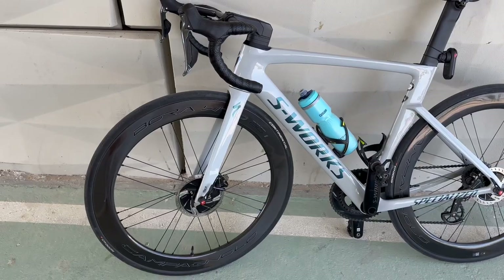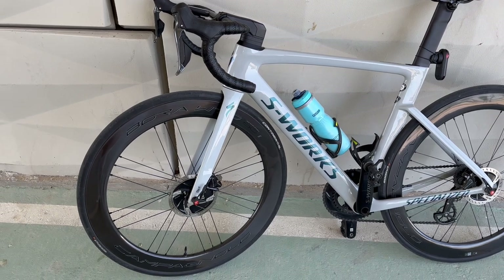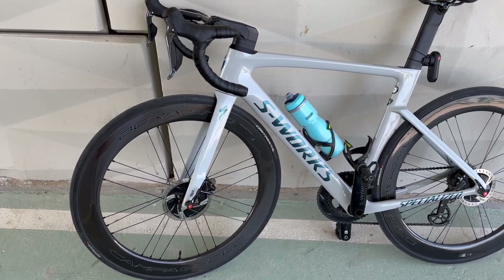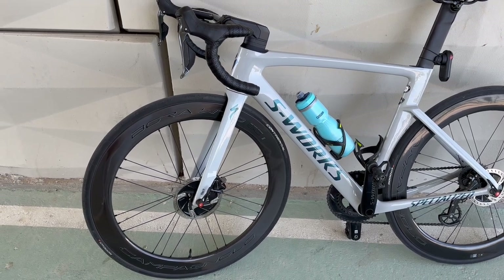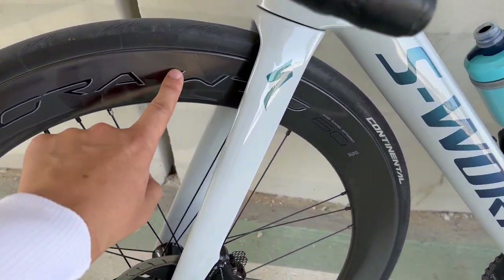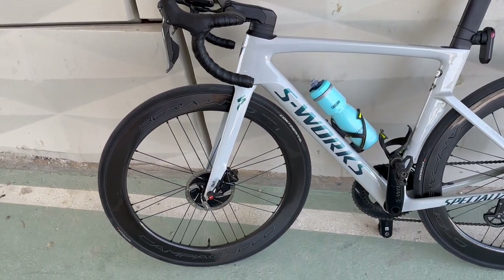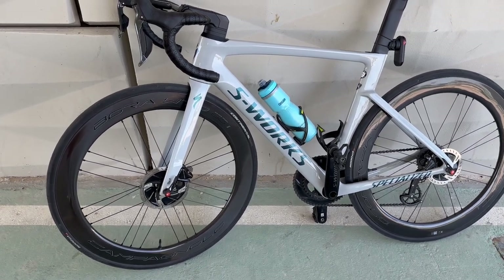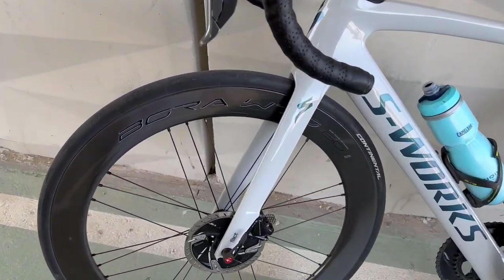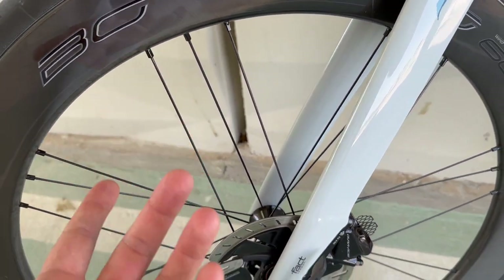I'm also not sure about the difference between the normal Bora and the Bora Ultra — they look the same, just with 'Ultra' written on them. As I understood from a friend who has them, the spokes are a little different — they are integrated or something like that.